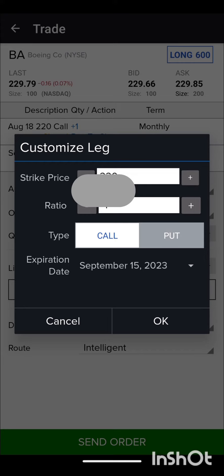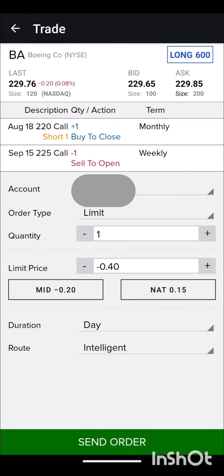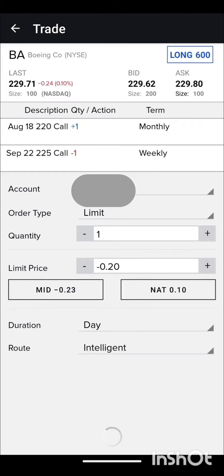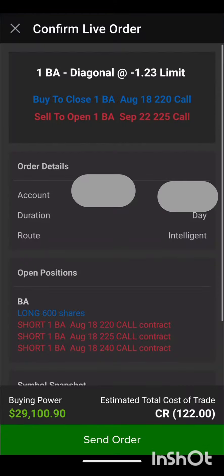Alright, so we're still pretty far in the money. Let's go to $0.25 delta and see how we do there. If I can get $0.20, that would be okay. Remember, it's $500 extra. Let's go out another week to the weekly — that's way better pricing. Okay, let's do that. $100 plus the $500.